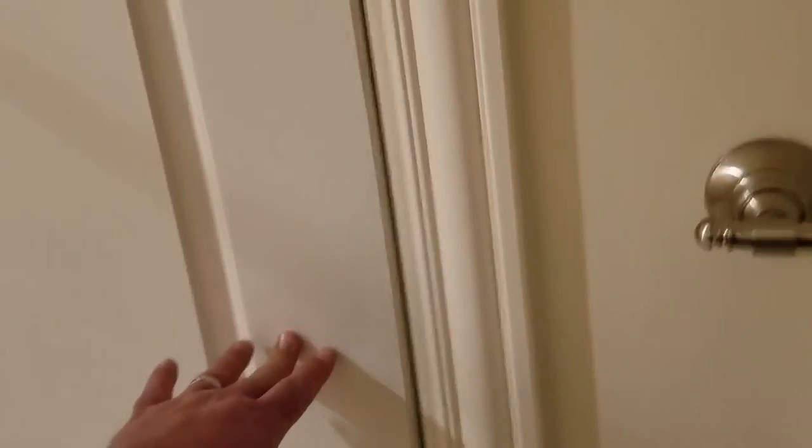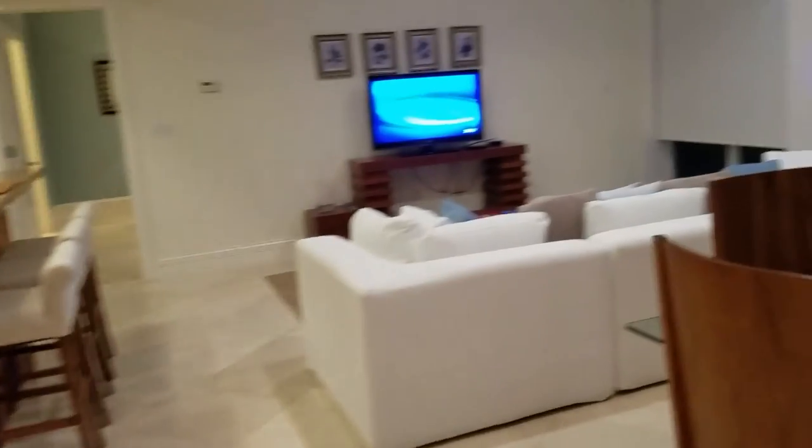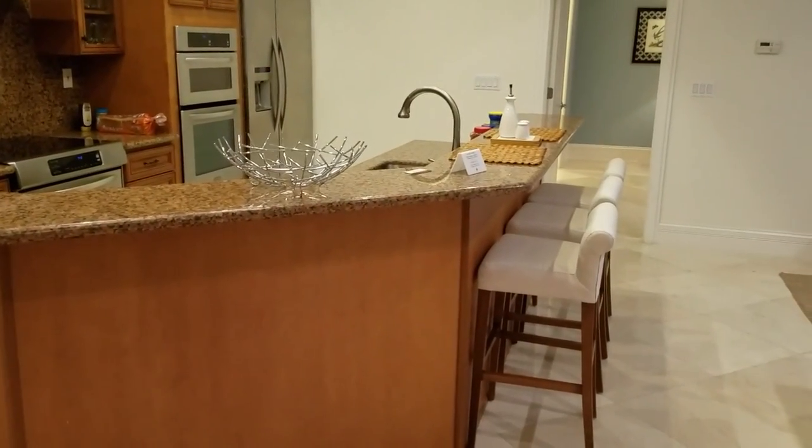And yet one more bathroom with a little toilet room and a big shower. So technically there are three bathrooms in this place. This place is pretty nice. All right, that is the tour. I wanted to take the tour before we mess the place up. Got our suitcases — we're gonna have fun.